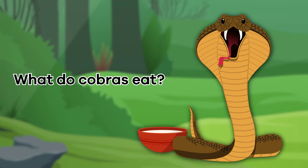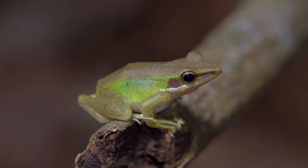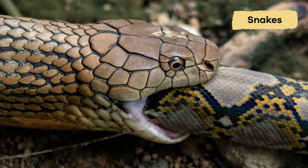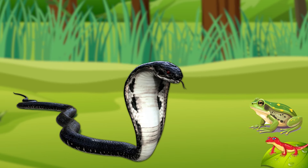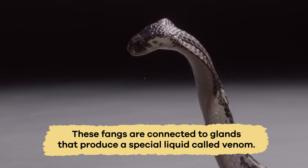What do they eat? Cobras are carnivorous, which means they eat meat. Their favorite snacks include small animals like birds, rodents such as mice and rats, and even other snakes. Some cobras, including the king cobra, like to eat frogs and lizards. Cobras have long, sharp teeth called fangs that are hollow like tiny straws. These fangs are connected to glands that produce a special liquid called venom.